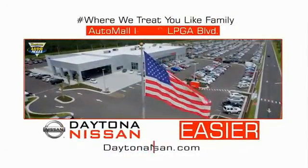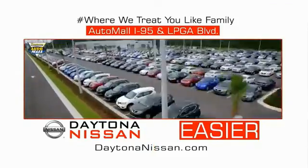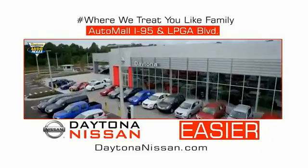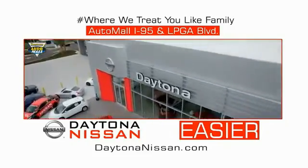Come check out the all-new Daytona Nissan, just under the big flag at the auto mall — I-95 at LPGA Boulevard. Make your move to Daytona Nissan. At Daytona Nissan, it's easier.